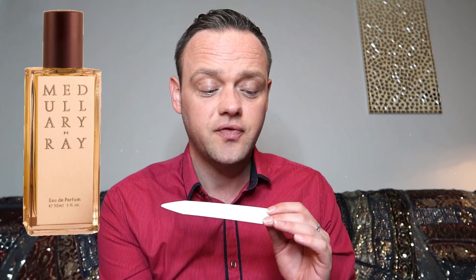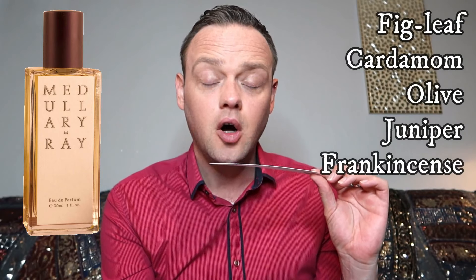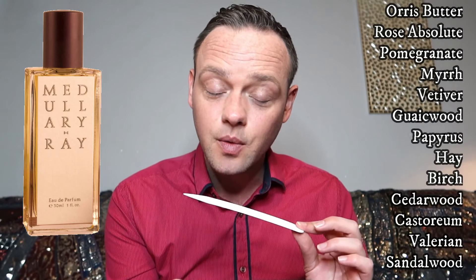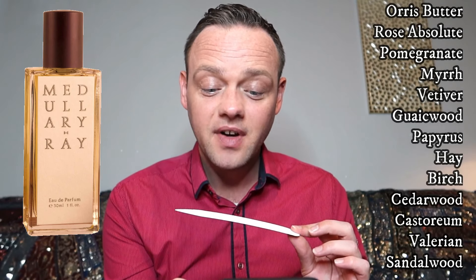The last of the first five is called Medulla Ray. A medulla ray is the lines or fibres present in certain species of tree bark — the lines that go through the grain. The description says: 'Rays of Tuscan springtime glint between the strokes of the woodworker's plane, the midday air fills heavy with the scent of blushed fruit and waxen leaf.' The notes are fig leaf, cardamom, olive, juniper, frankincense, orris butter, rose absolute, pomegranate, myrtle, vetiver, guaiac wood, papyrus, hay, birch, cedarwood, castoreum, valerian, and sandalwood oil.